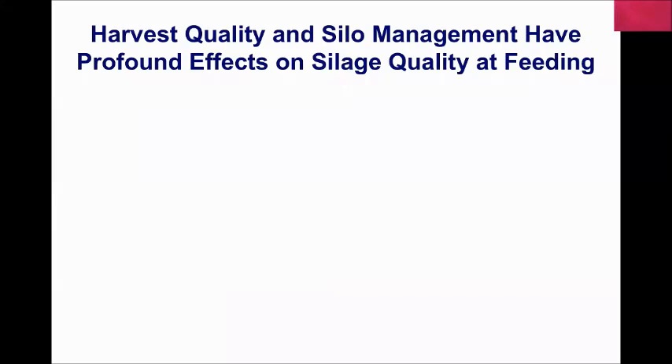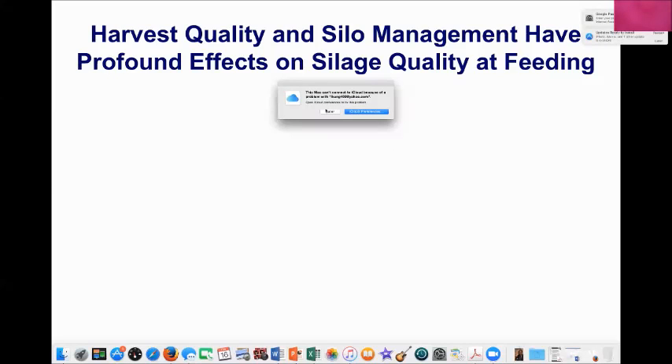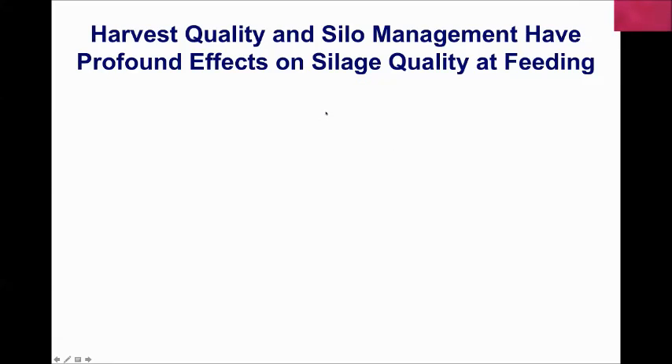The most important things to remember when making silage are the two phases where you have a large impact on what you feed your cows. There is an interaction between harvest quality — the maturity you bring your crop in at — and silo management. These can have profound effects on what the animal is getting. Forage quality at harvest and what you do with it in the silo are both critical to animal performance.